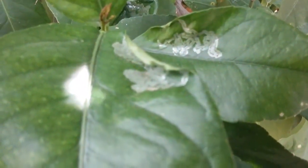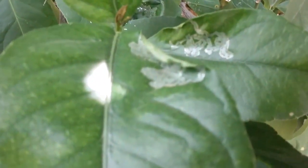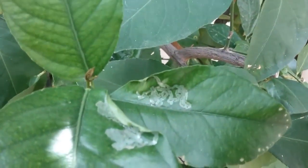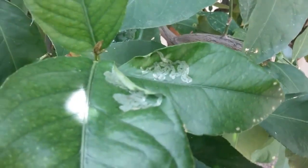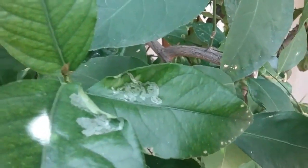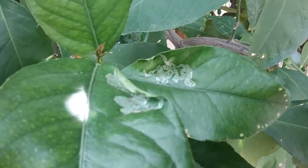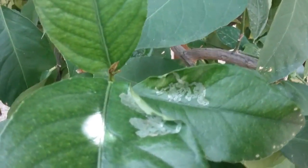Hi, this is Warner with Warner's Tree Surgery. The leaf we're looking at here has been partially destroyed by the Asian Citrus Leaf Miner. The Asian Citrus Leaf Miner is a small moth. When it's full grown, you can just barely see it. It has no natural predator in Arizona and it breeds up to 14 times a year.